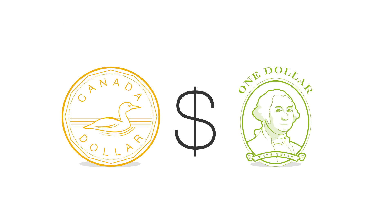Which is why, starting June 1st, we're removing the US dollar option. Canadian dollars will be the sole currency for listings created on eBay.ca.